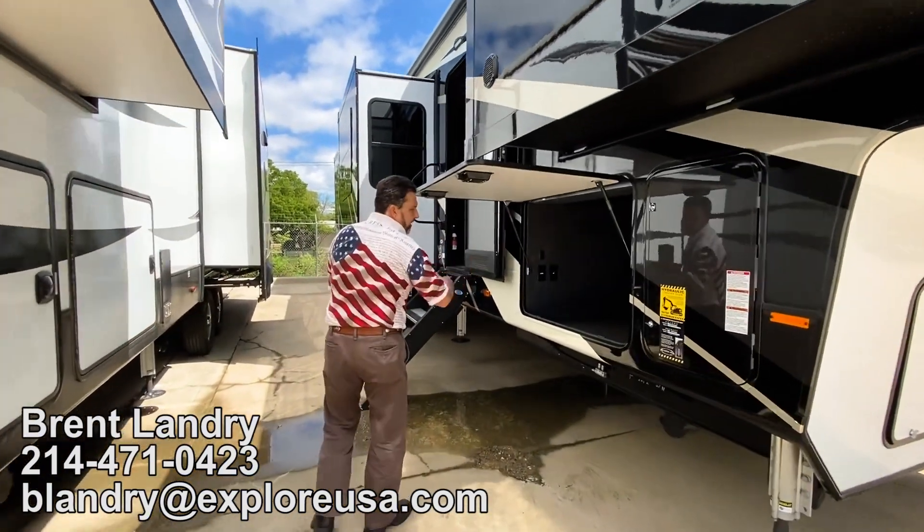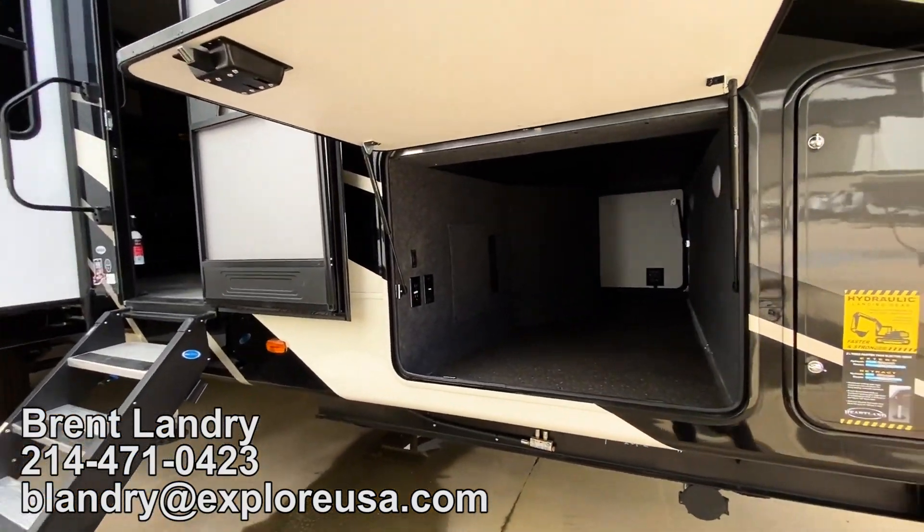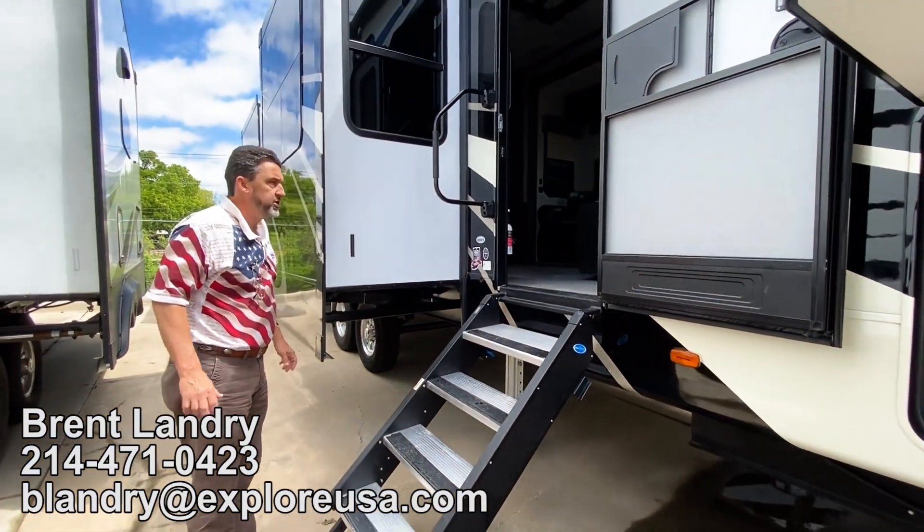Full body paint, lots of great storage, auto leveling. They even have PVC under the frame to store your sewer hose. Just a really nice unit here.